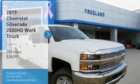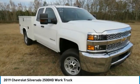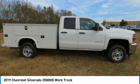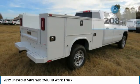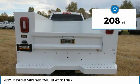Stop by and take a look at the 2019 Silverado 2500 HD. This pickup truck pulls unlike any other and is priced below $40,000. This vehicle has less than 300 miles. Here are some of this vehicle's great options.